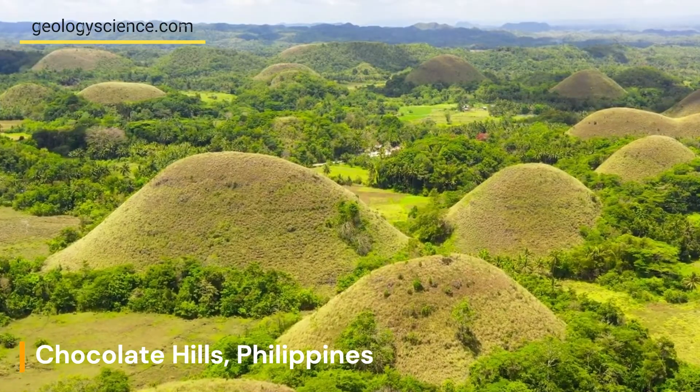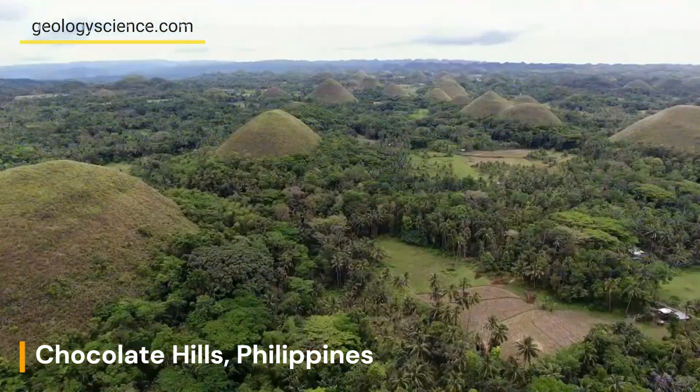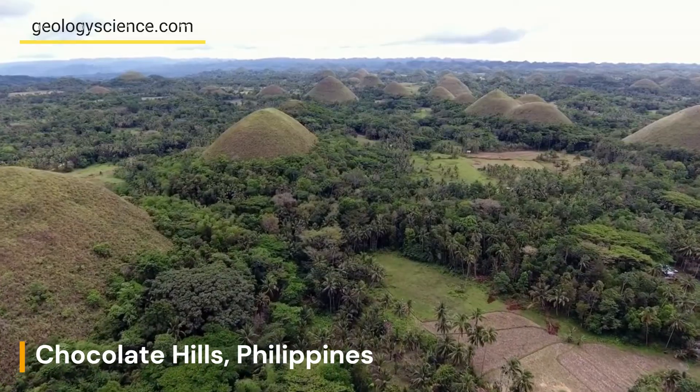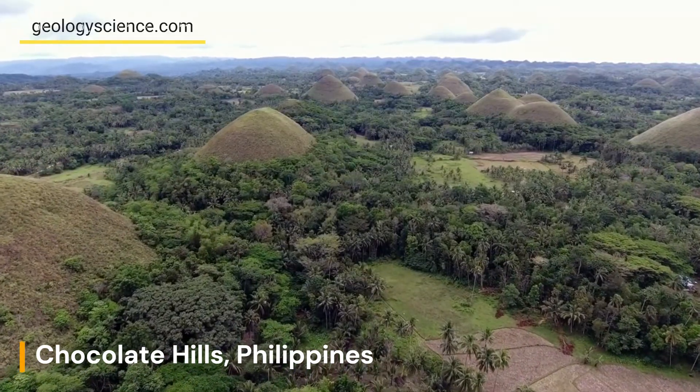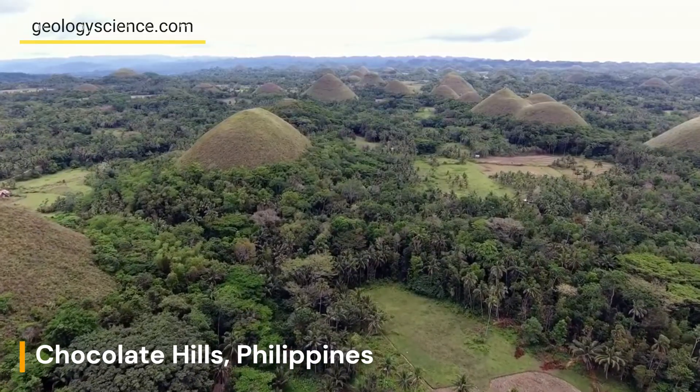Despite much scientific research, the exact origin of the Chocolate Hills remains a mystery. Some theories suggest that the hills were formed by volcanic activity or tectonic movements, while others believe that they were shaped by the forces of erosion and weathering over millions of years.